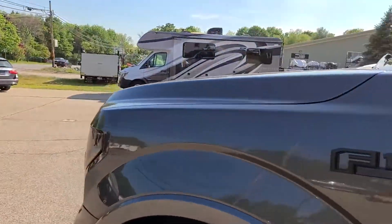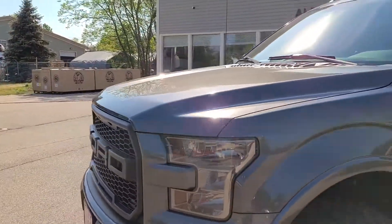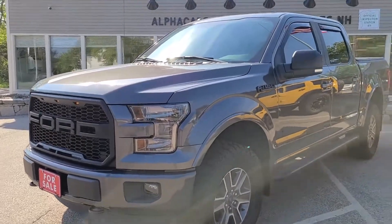So next up, I'm going to take you on a quick tour of the interior, and then we're going to fire up that 3.5 liter EcoBoost V6 and let you hear that running. I'll be right back.